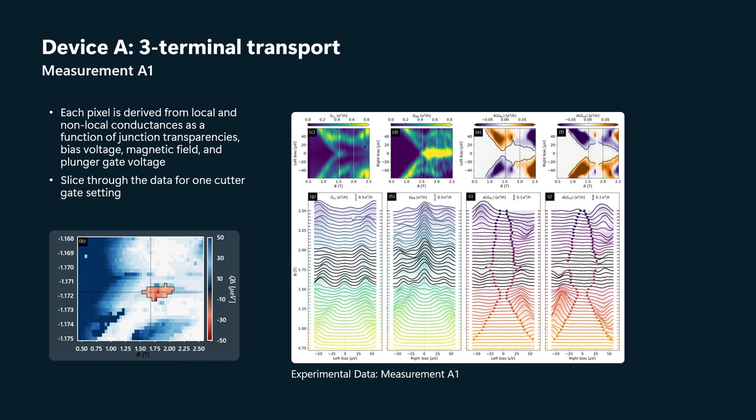In the paper, there's also data on that vertical scan. What you can see is gap closing and reopening — that you see in the nonlocal conductances and local conductances.